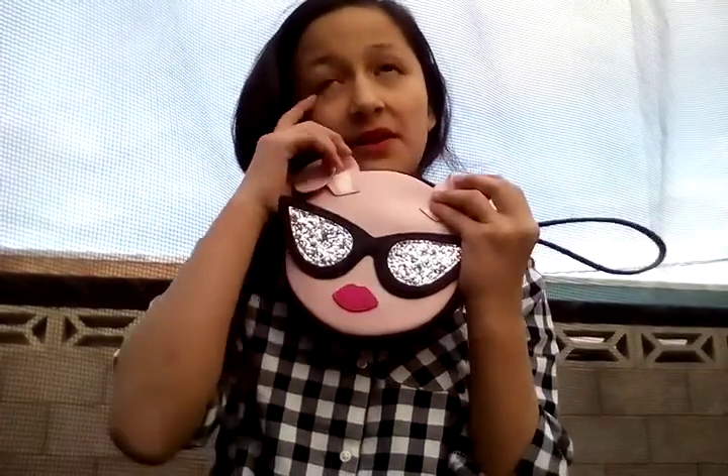Hey guys, it's Niko, and today in this video I am going to be doing a 'what's in my purse.' I got this from my grandma, so you'll just see what's in my purse.